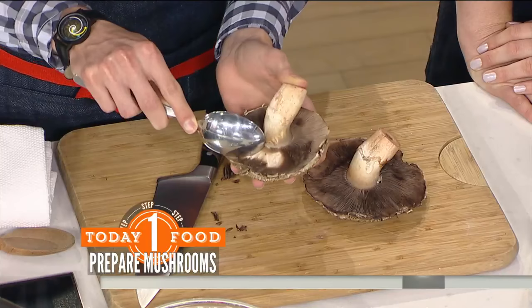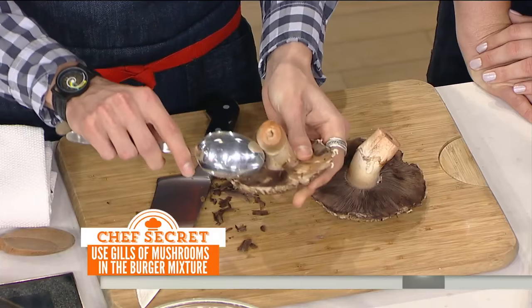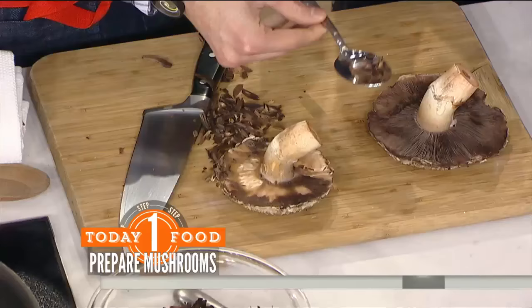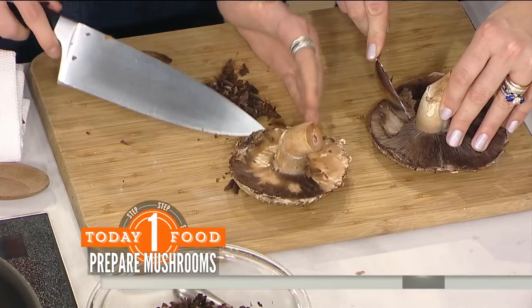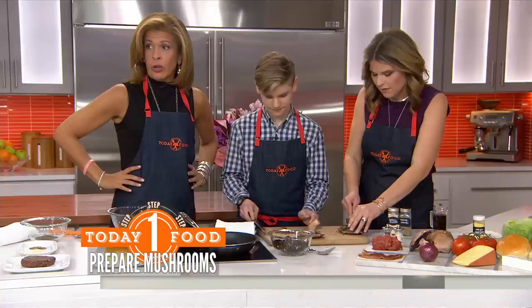A classically trained French chef would scoop this out — this part of the mushroom discolors the sauce. So you scrape it all out. Then we really chop it up. Logan's mother is close by with band-aids just in case, but Logan is very good with a knife. Actually it's not the band-aids — it's the burn cream.